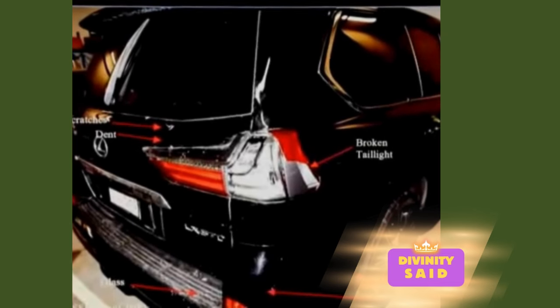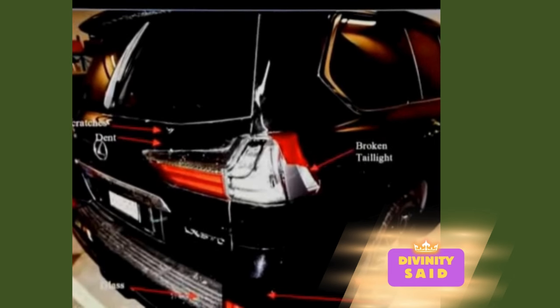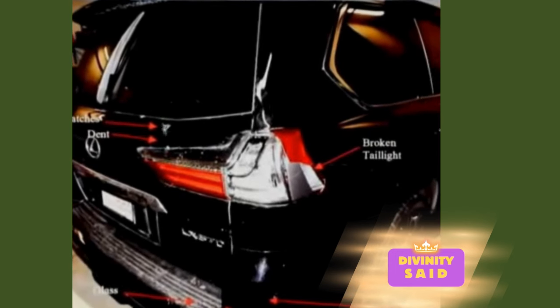What, if anything, of significance did you observe in your inspection of this area of the Lexus? So on the left side here, I noted the scratches and there was a dent there.